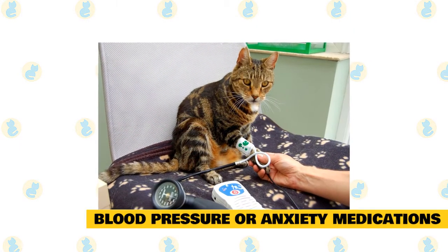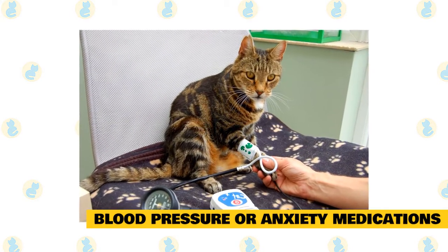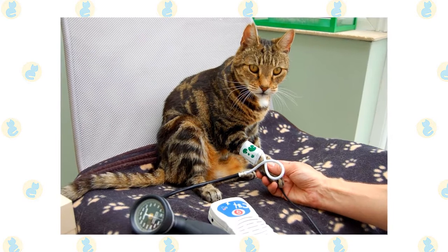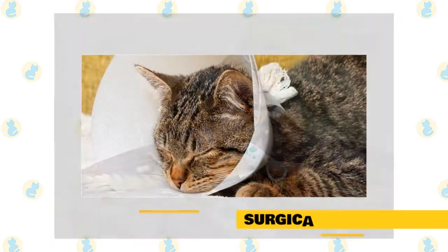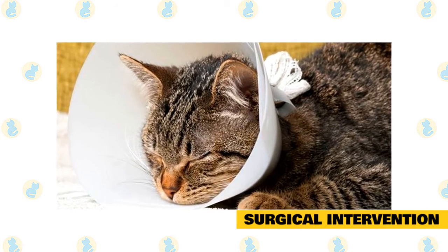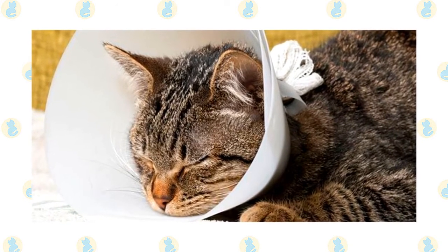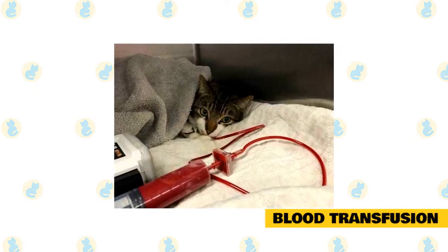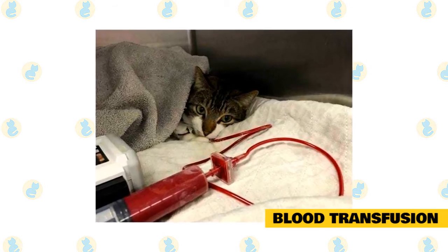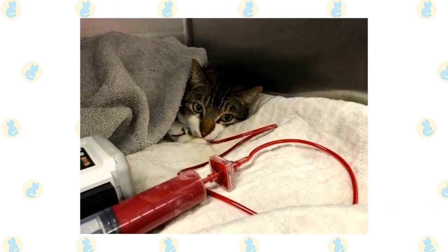Blood pressure or anxiety medications may be used to reduce blood pressure and lower stress levels, as these conditions can increase nosebleed risk. This medication may be prescribed on a long-term basis if blood pressure or anxiety is determined to be the cause. Surgical intervention such as surgery to remove an object or tumor, repair damage, or cauterize blood vessels may be needed. Blood transfusion: if blood disorders are present or anemia is severe, a blood or plasma transfusion may be required. Proper blood typing and adherence to transfusion protocol will help reduce the associated risks.